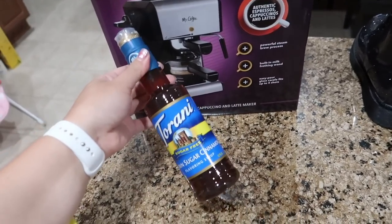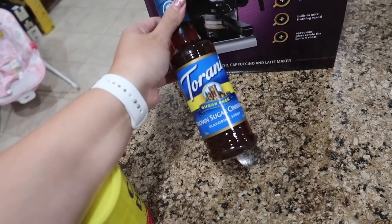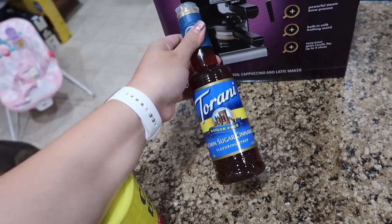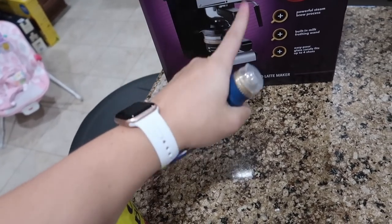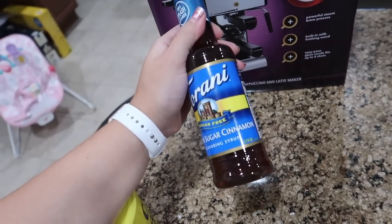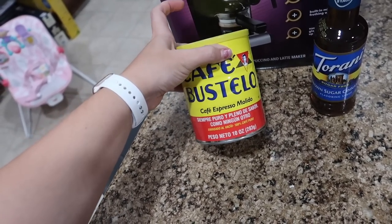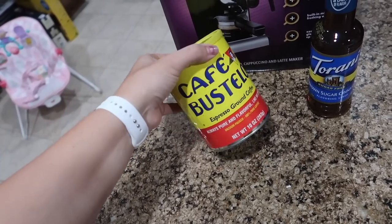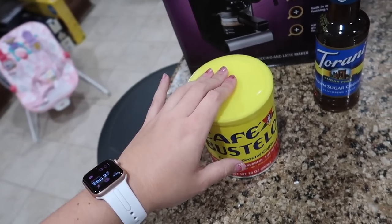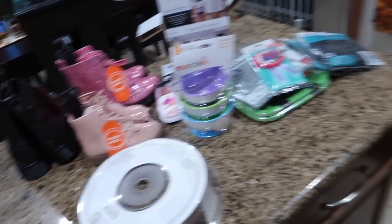I also picked up Torani sugar-free brown sugar cinnamon syrup. I think this is going to be great for a chai latte now that we have the espresso machine. And I picked up the Cafe Bustelo espresso ground coffee — we've had this brand before and really like it, so we have that to go in the machine.